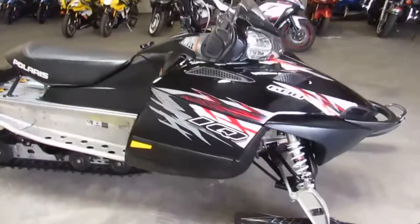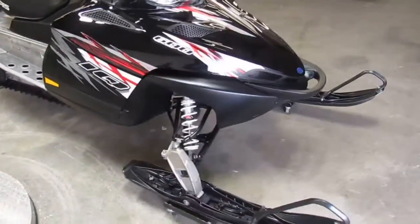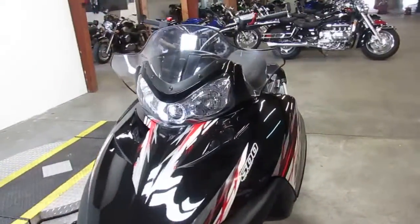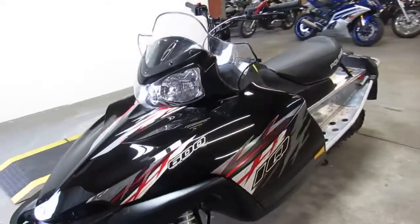It's loaded up with electric start and reverse, and it's got the studded track — this thing's ready for the trails. Plastic skis, got new carbides on it. This thing runs strong, needs nothing. You guys can buy with confidence.